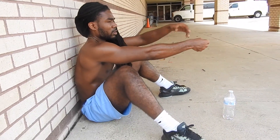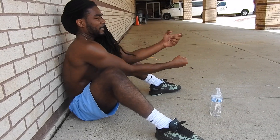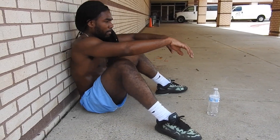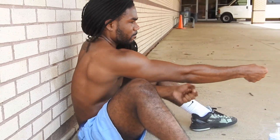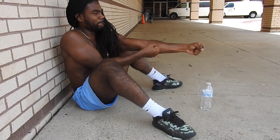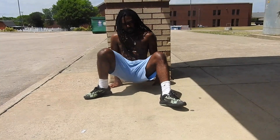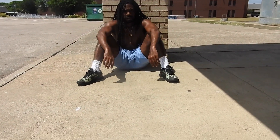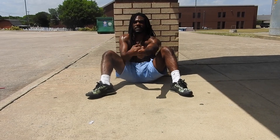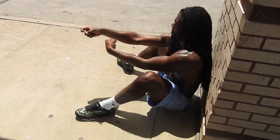Now we're moving into abs. I feel like abs are one of the most influential parts of having a good-looking chest. What I'm doing here is sitting back up against the wall, spreading your legs, and then leaning forward so your back isn't touching the wall. You're going to lean back, sit up off the wall, and then pull yourself forward. It'll feel uncomfortable at first, but make sure you feel the strain in your abs. If you don't feel it there, you're not doing it right.